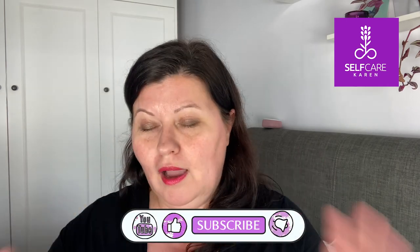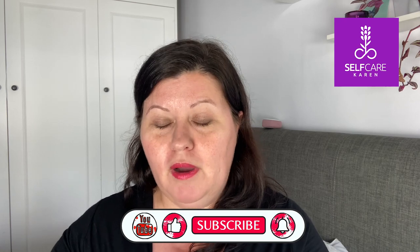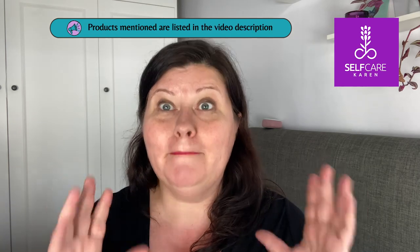I have a whole library of beauty product review videos on my channel, and I also have an extensive library of guided meditations and a talking therapy called EFT, or Emotional Freedom Techniques. Self Care Karen is all about empowering busy women to feel their best and give their best. If you'd like to know more about me, my brand, and the products I sell, please take a look at the video description — you'll also find a link there to my mailing list.